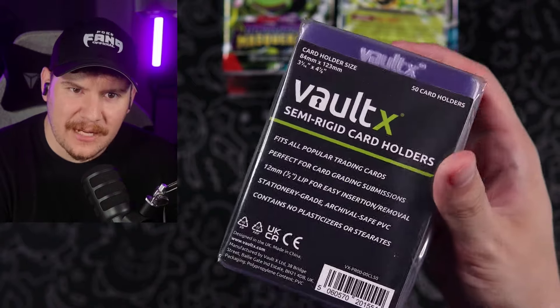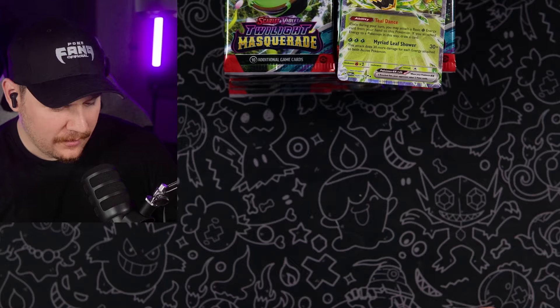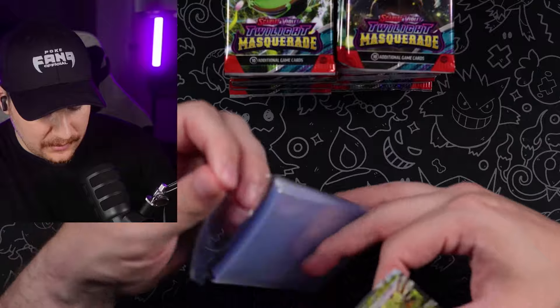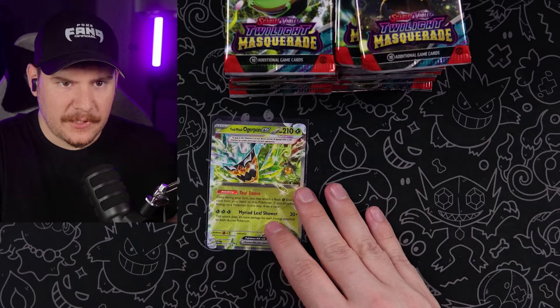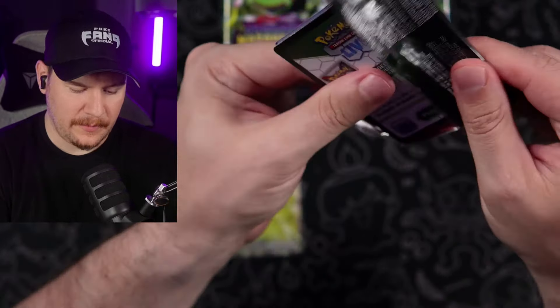These are the semi-rigids that I use — they call them wide sometimes on Amazon. The other ones are, in my opinion, a little bit too narrow and more likely to damage the cards if you are taking them in and out. I'm just going to set it down right there. That's how we're going to do it today since these packs are up here.